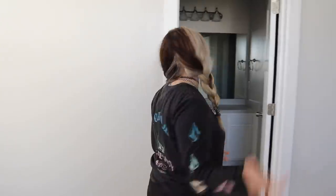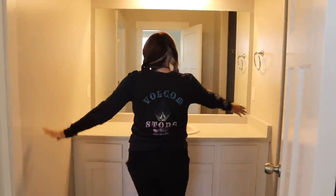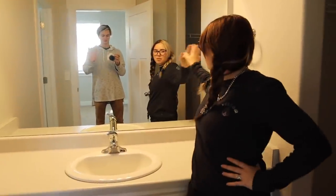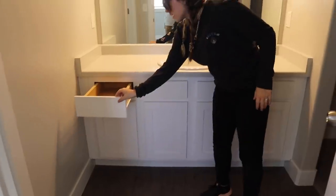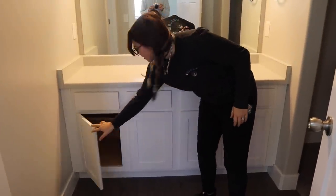Now for the fun part — the master bathroom and master closet. First we have this huge vanity, which is nice. Huge mirror, cabinets, and drawers.